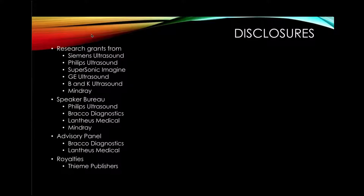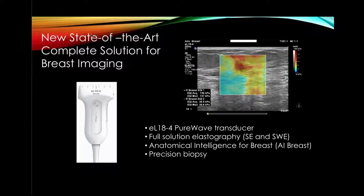I do have many disclosures — I collaborate with most ultrasound companies as well as ultrasound drug manufacturers. This is a new state-of-the-art probe that gives us a complete solution for breast imaging. It's called the EL18-4 Pure Wave Transducer. It gives us a full solution for elastography, so we now have both strain and shear wave on one probe. It also has anatomical intelligence for breast imaging and allows us to do precision biopsies.